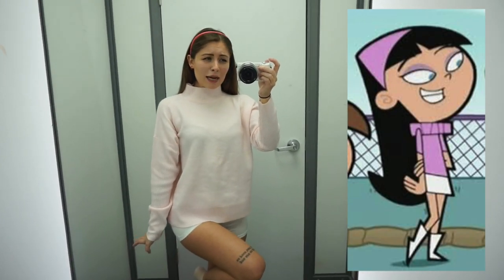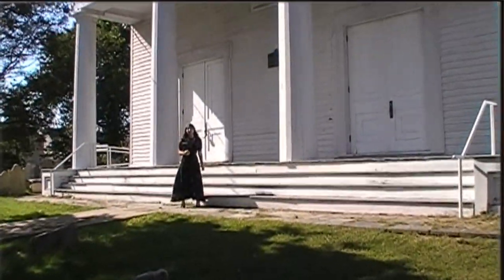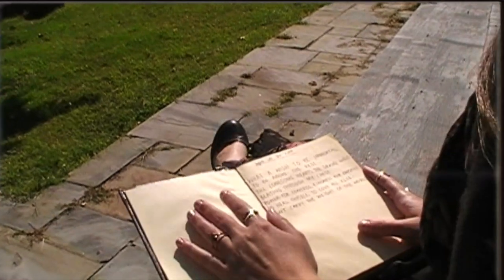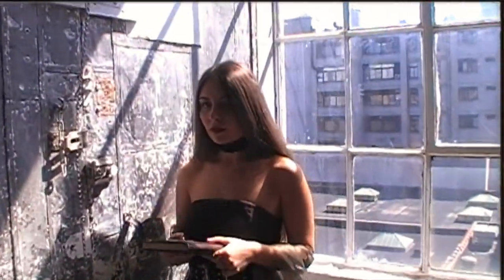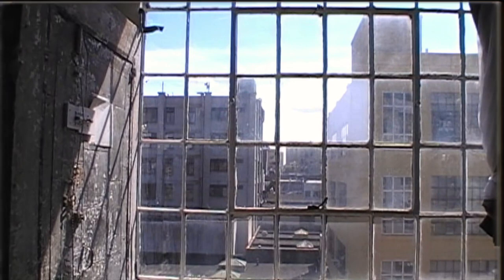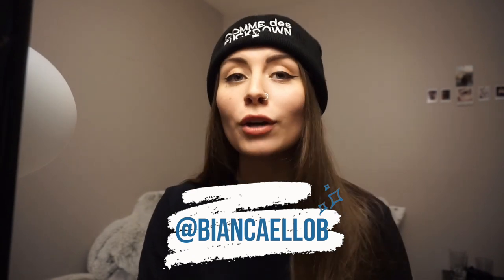So here's Trixie Tang and here is me — I think I pretty much nailed it. Hi, it's Bianca and we're going to Walmart to try on Halloween costumes.